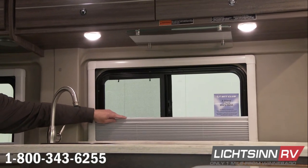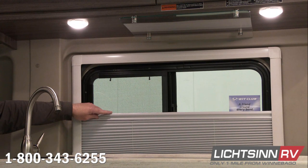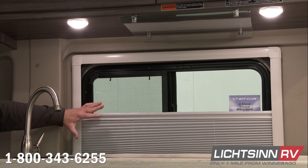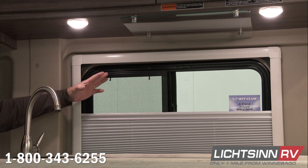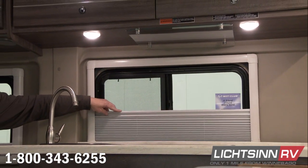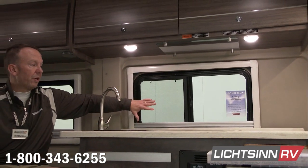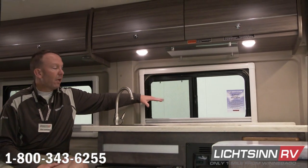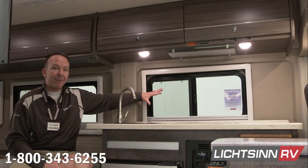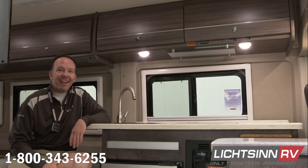It also includes the solar privacy shades, which include solar reflective properties for thermal insulation. With the European cassette blind system, you can leave these in position in transit, and you won't have the potential noise of the MCD shade rattling up against the window. This is standard in both the Winnebago Travato 59G and the 59K.